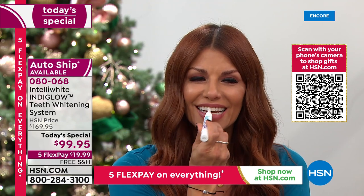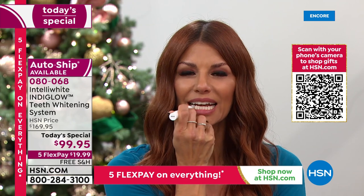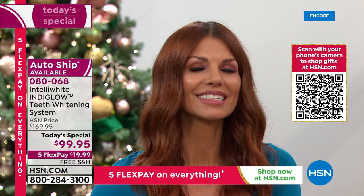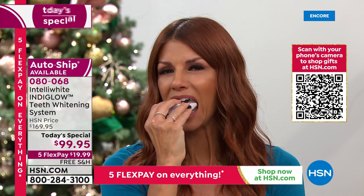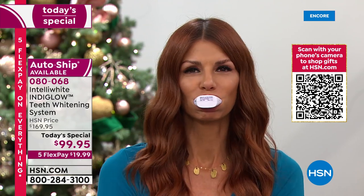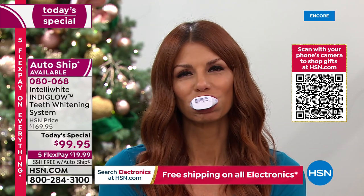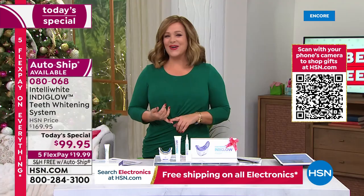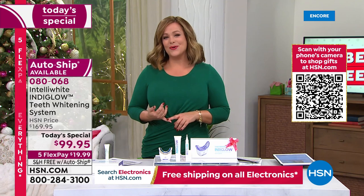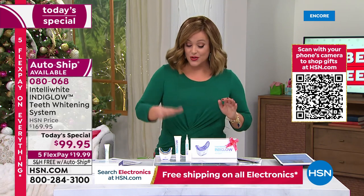20 minutes hands-free — pack the kids' lunchbox, answer emails, fold laundry, whatever you need to do. At the end of those 20 minutes, you're going to see brighter, more beautiful, dazzling teeth. There's nothing like a bright smile; it makes you feel fresher and look younger. $20 and free shipping is all you pay tonight.